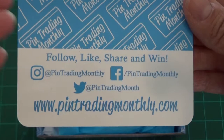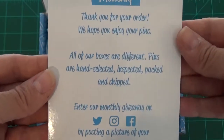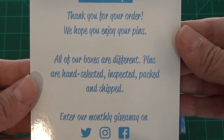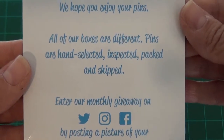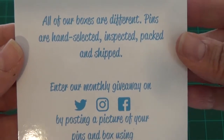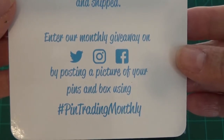I don't really enter the contests, so I've not been a winner of that. On the back it says: 'Thank you for your order, we hope you enjoy your pins. All of our boxes are different — pins are hand selected, inspected, packed and shipped.' It also gives some information about entering the giveaways.